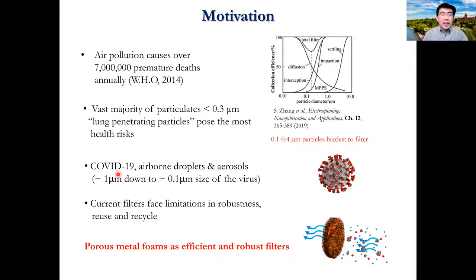The current COVID-19 pandemic also highlights the role airborne droplets and aerosols play in the spreading of infectious diseases. Those aerosols at 1 micron and below are especially worrisome because they can suspend in air.